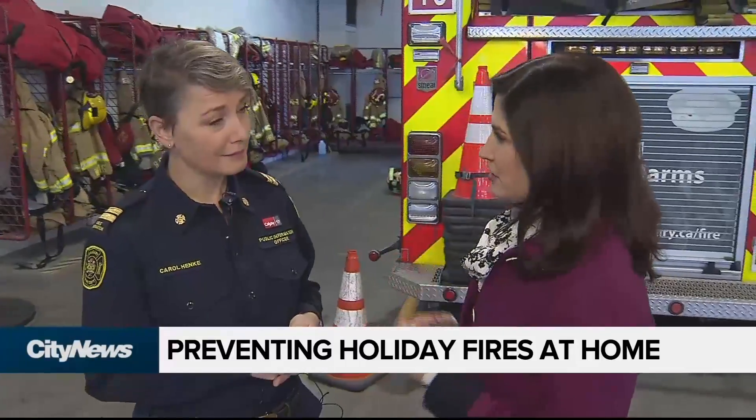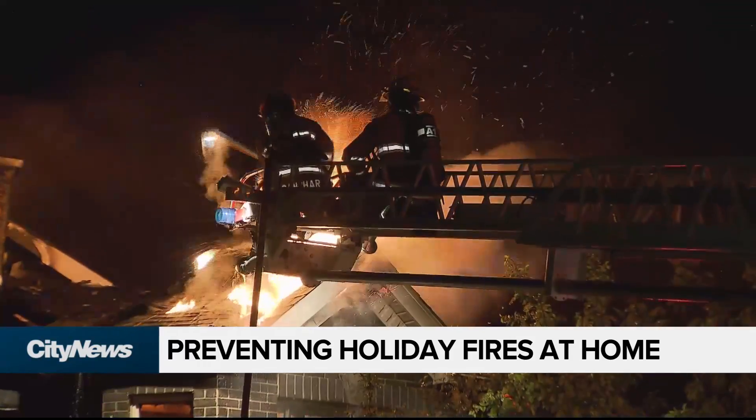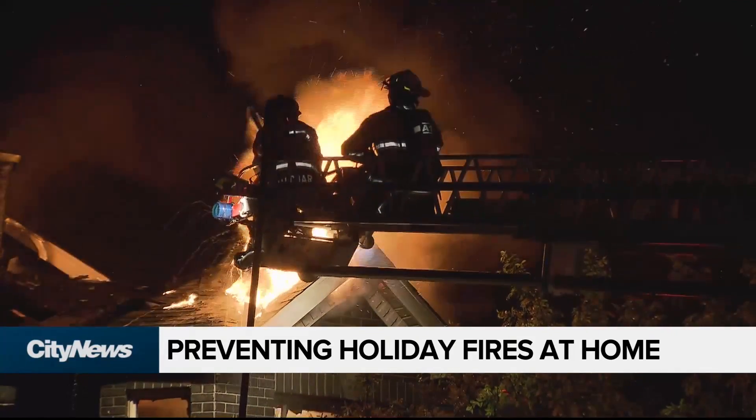What's the number one call that you get? How are the fires starting? Cooking fires. Cooking left unattended is still the most common type of fire that we see from November to January.